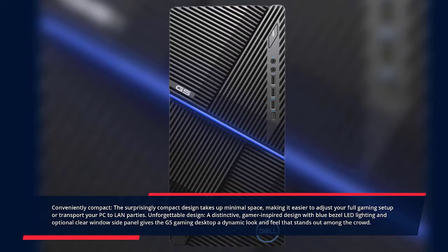Designed with blue bezel LED lighting, an optional clear window side panel gives the G5 Gaming Desktop a dynamic look and feel that stands out among the crowd.